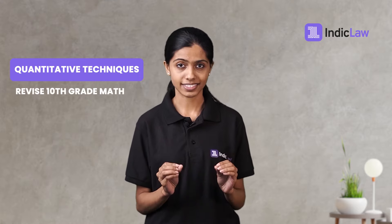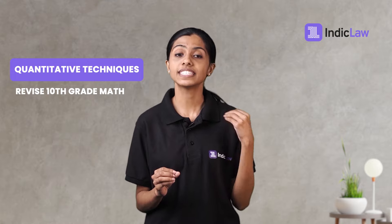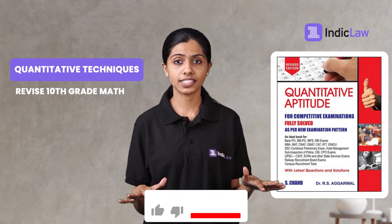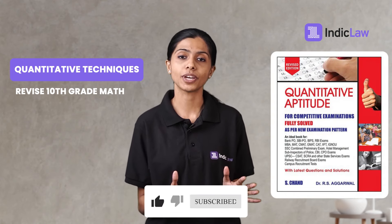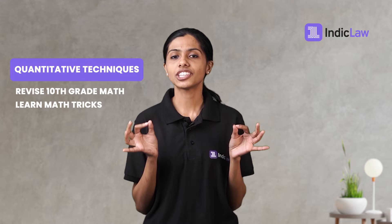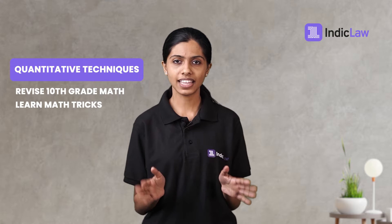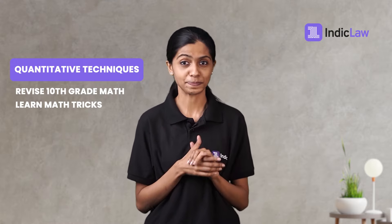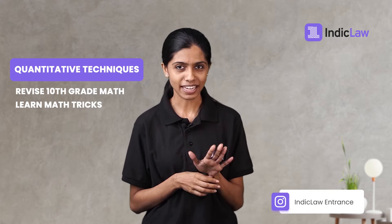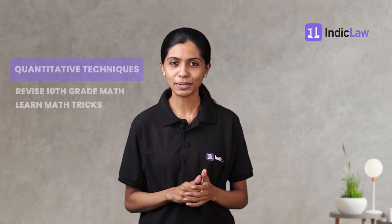Strategy pointers: revise 10th grade math using books oriented for competitive exams, such as Quantitative Aptitude by RS Agarwal, which covers all necessary topics with practice questions and solutions. Learn math tricks such as the Japanese multiplication technique and easy squaring techniques — these days you can even find reels on the same. But please don't get carried away into a reels rabbit hole; keep everything in moderation. Remember, we have a goal to achieve.